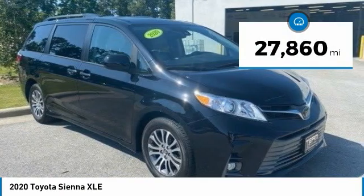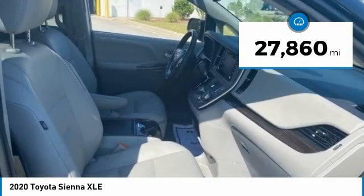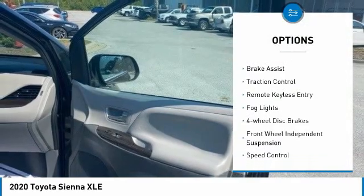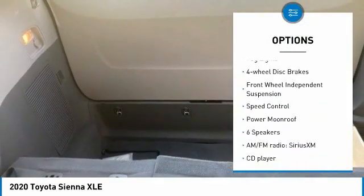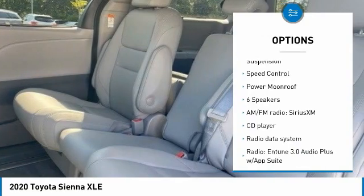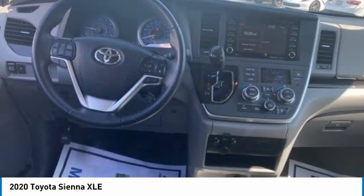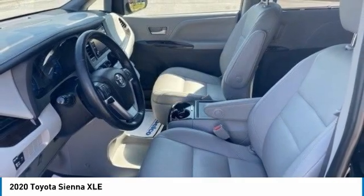This vehicle has less than 30,000 miles. Here are some of this vehicle's great options: electronic stability control, power lift gate, brake assist, traction control, remote keyless entry, fog lights, four-wheel disc brakes, front wheel independent suspension, speed control, and power moonroof.